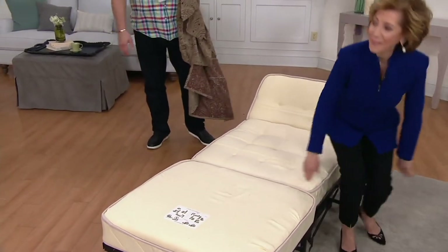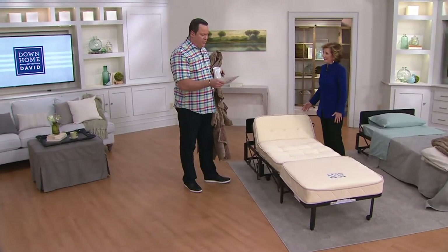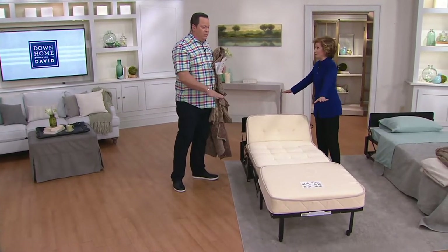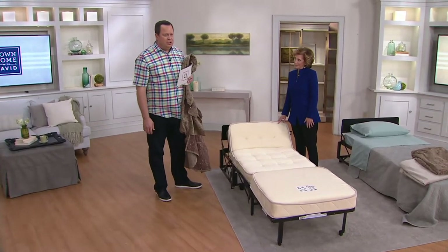Look at that — don't get up so quickly, it's so comfortable, this is amazing. I would tell you also, we have this available for you on six pay. We also have free shipping and handling, which is extraordinary. This weighs 100 pounds and holds 300 pounds.